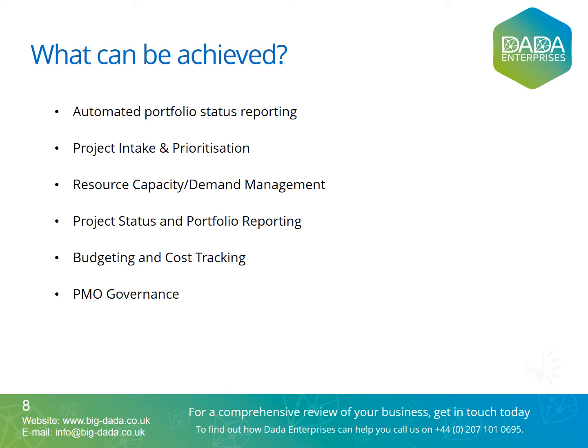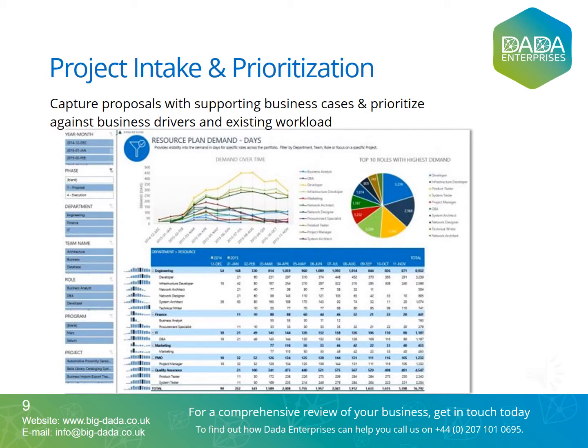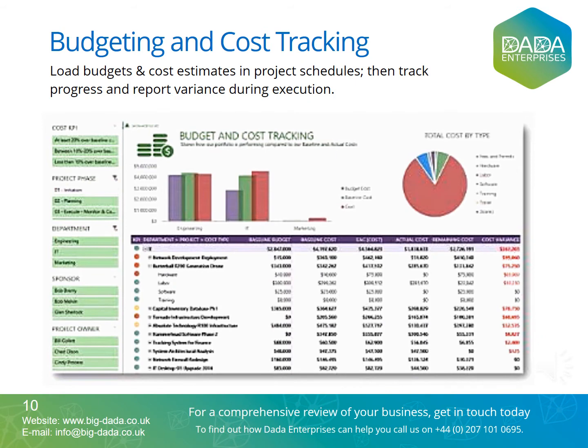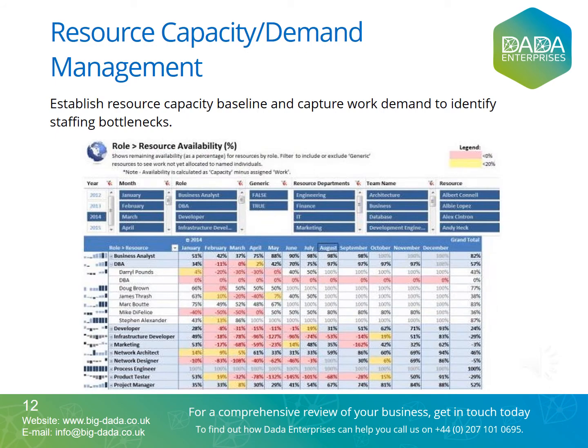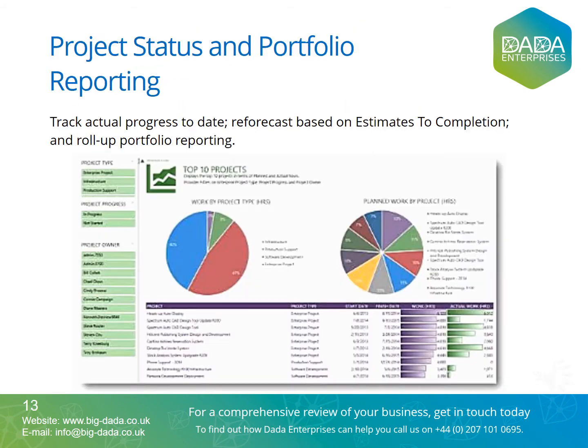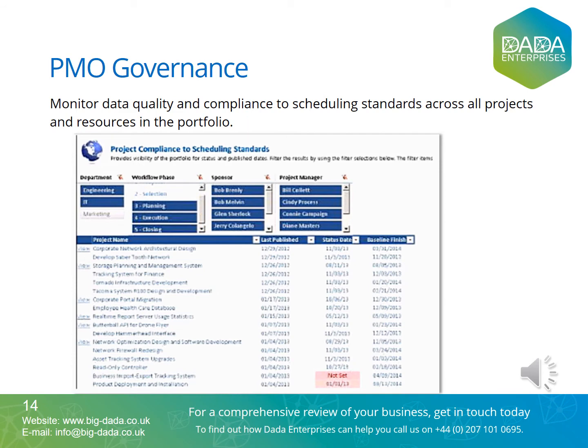PESL stands for Political, Economic, Social, Technological, Legal, and Environmental. Companies capture proposals with supporting business cases and prioritize against business drivers and existing workload. They load budgets and cost estimates in project schedules, then track progress and report variants during execution. They plan the detailed scope of work with deliverables, milestones, and resource assignments so you can visualize the soft links between projects. They establish resource capacity baselines, capture work demand to identify staffing bottlenecks, track actual progress to date, re-forecast based on estimates to completion (ETC), and roll up portfolio reporting. They also monitor data quality and compliance to scheduling standards across all projects and resources in the portfolio.